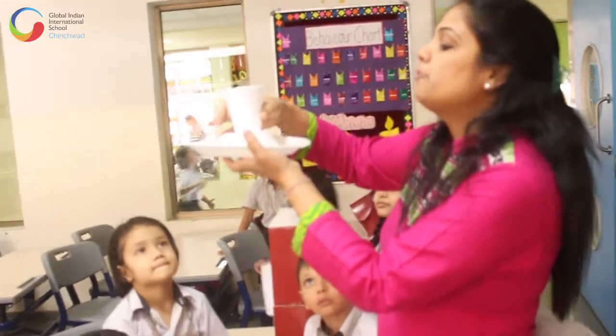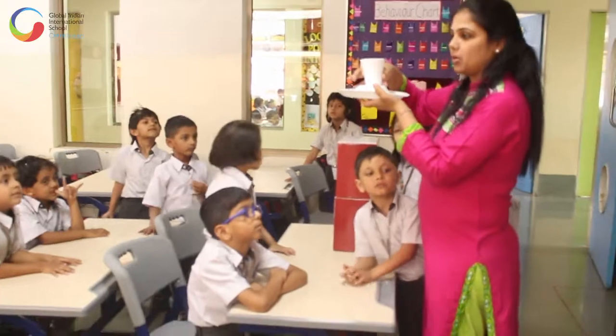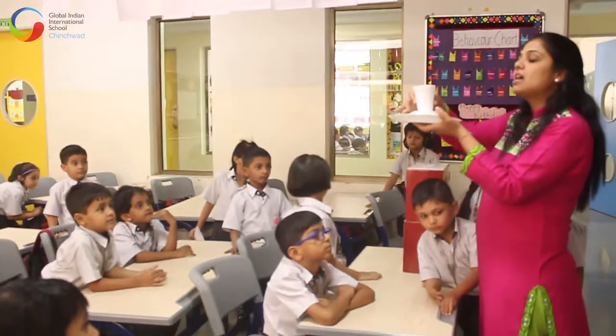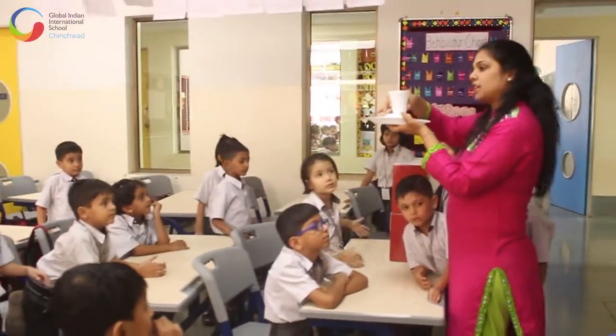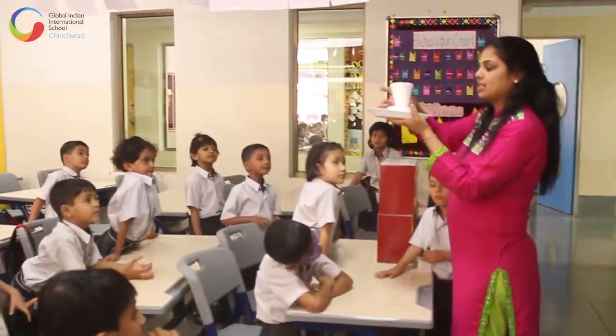So what have I done now? I have used first, the styrofoam plate as the base. On top of that, I stuck a bowl upside down, and on top of it I have this glass.